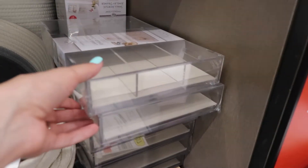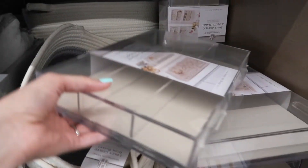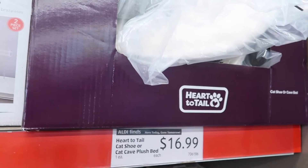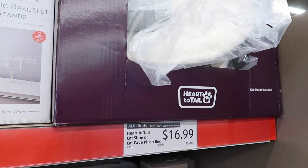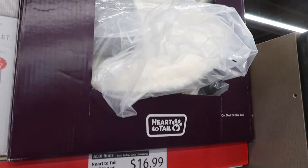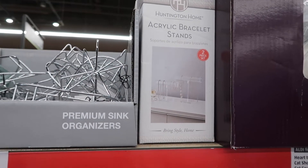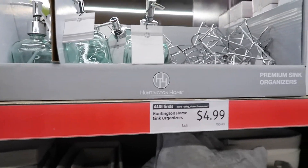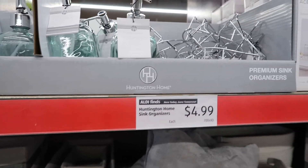Over here, if you want to do some organizing — and we'll be doing our kitchen — I really want to get some of these clear containers soon. These are $14.99. Up here they have Heart to Tail cat chew or cat cave, some kind of plush for $16.99. Here's an acrylic stand to hold your bracelets — the little man is all about that — and $4.99 for a sink organization. I want to get stuff now but I can't yet.